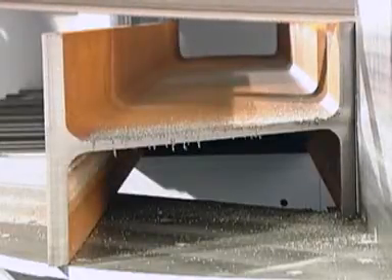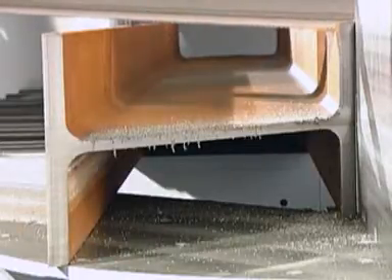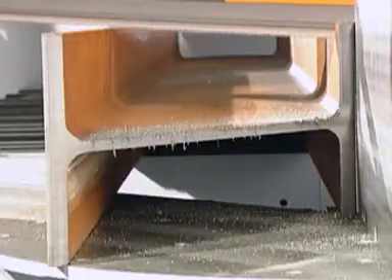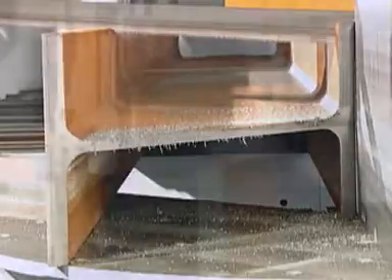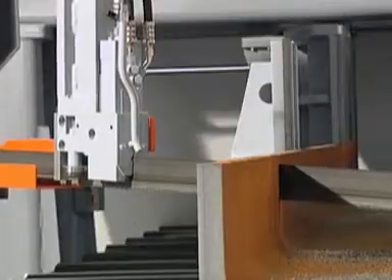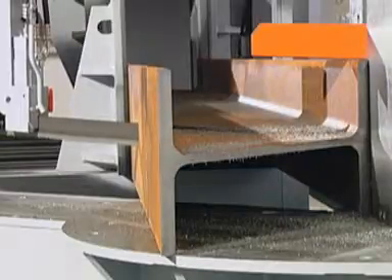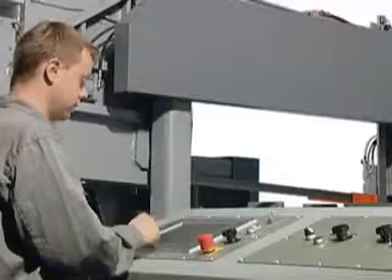The saw feed is controlled automatically due to the precise feed and cutting pressure regulator. While sawing the flanges, there is a high feed speed. Upon reaching the web, the speed is reduced automatically. Therefore, a high cutting performance can be achieved and the saw blade is preserved at the same time. After the saw blade has passed the web, the speed is increased automatically again.